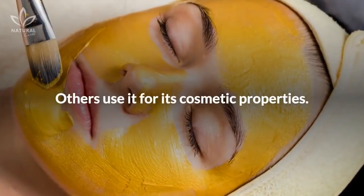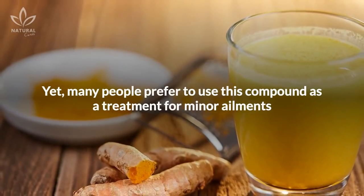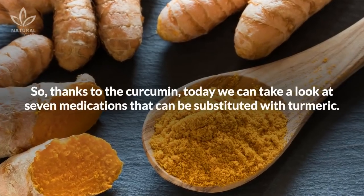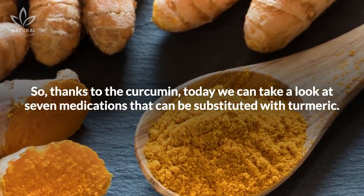Some use it as a disinfectant, others use it for its cosmetic properties. Yet many people prefer to use this compound as a treatment for minor ailments like laryngitis and more serious conditions like diabetes. Thanks to curcumin, today we can take a look at 7 medications that can be substituted with turmeric.